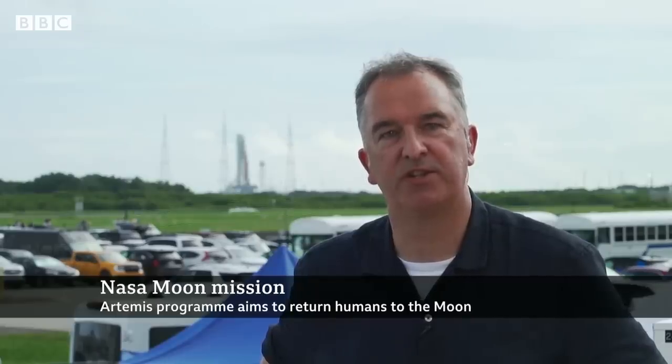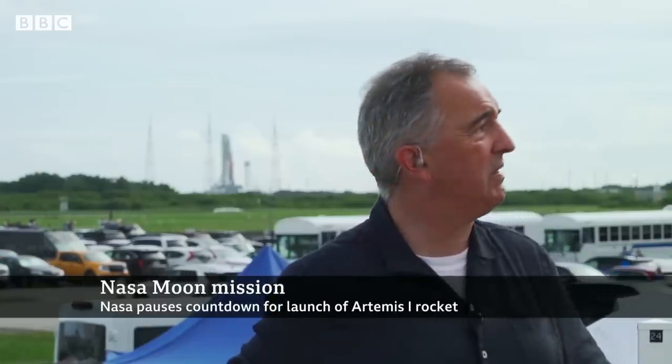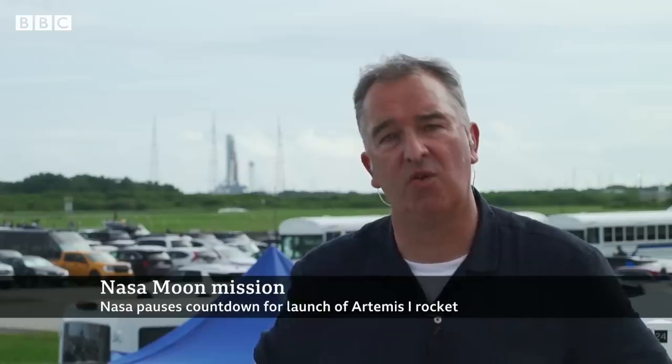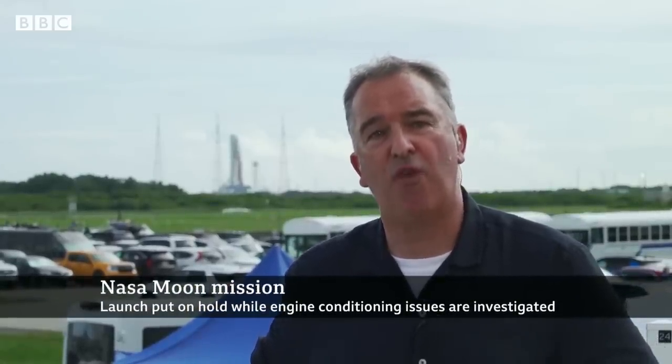Jonathan, how's it going? They just called it a scrub — we're not going today. We've got this engine issue, and we're still waiting for an update from the launch director. But if I look over to my left, there is some horrible cloud, and that cloud is a violation. If it moves over the pad, they would not be allowed to launch the rocket even if they sorted out the engine issues and had enough time on the clock. Maybe the engineers can get out to the pad, have a look at the engine, decide it's something they can fix relatively easily, and then we can have another go.